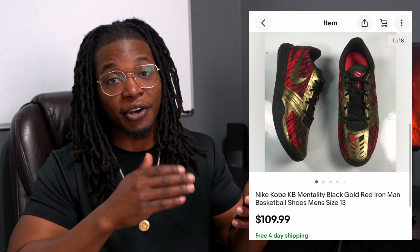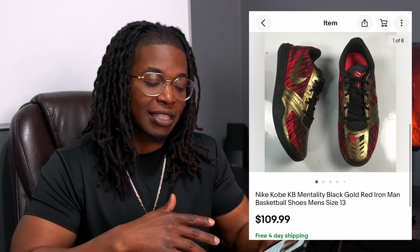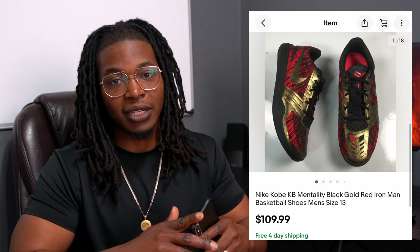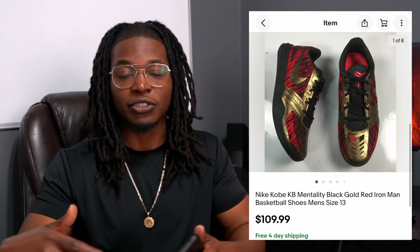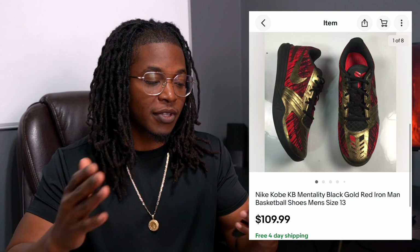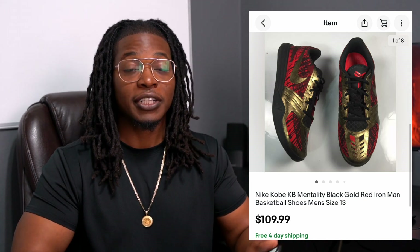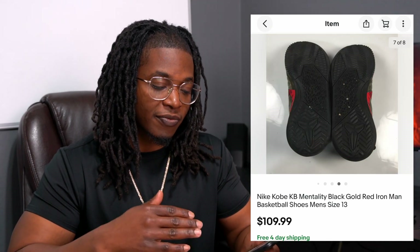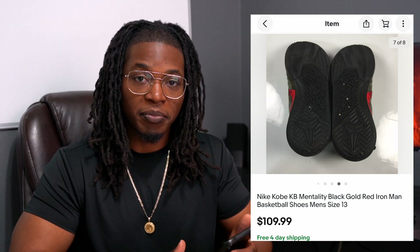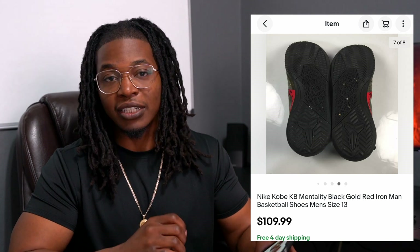Switching back to sneakers — I picked up a pair of Kobe Mentalities, in really, really good condition, especially in that Iron Man colorway. I checked the comps and they were all over the place: some people sold them for as low as $50, some as high as $120 or $150 if they had the original box. Unfortunately I didn't have the box, but the condition was really good so I grabbed them up. I think I spent $10 on these. I didn't have to clean them at all — just took some really good pictures. These sold within about two weeks. Definitely be on the lookout for Kobes in really good condition.